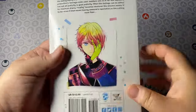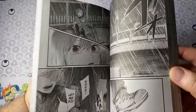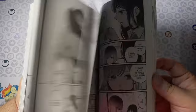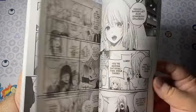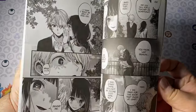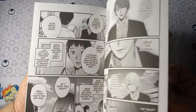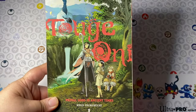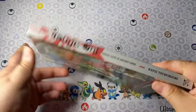Oshi no Ko volume three — this came out back in August I think, but I forgot to get it so here it is now. I loved the anime and I knew I wanted to collect the series. One of my favorite aspects of Oshi no Ko is the art. The story is wacky, but it's fun.